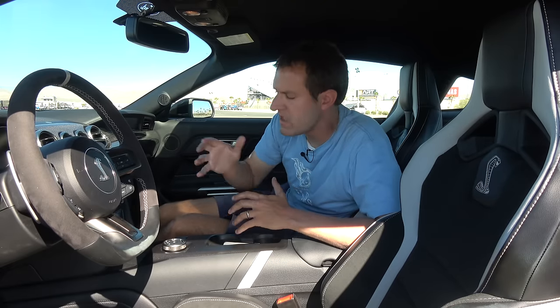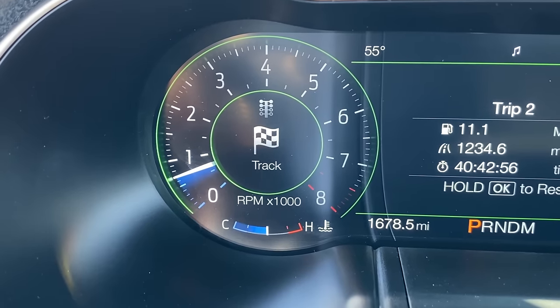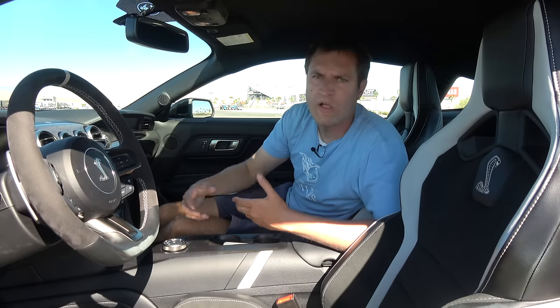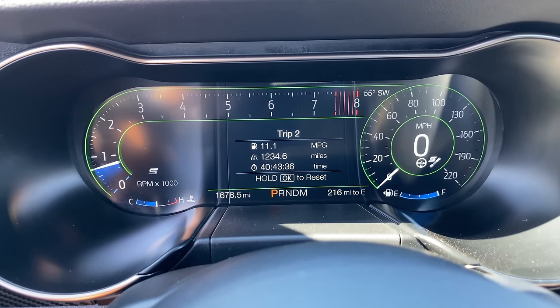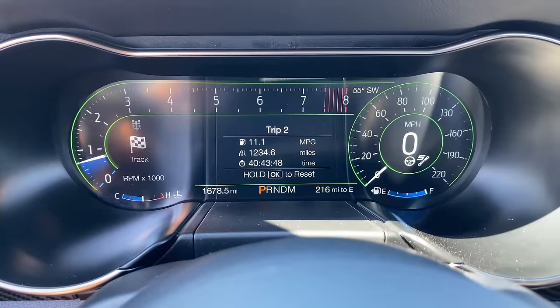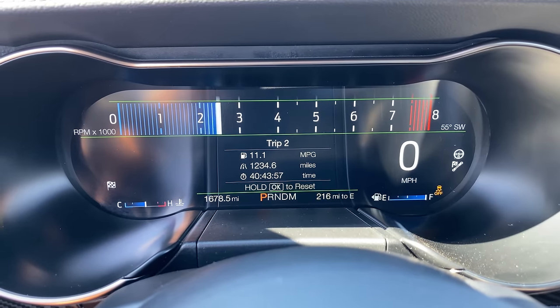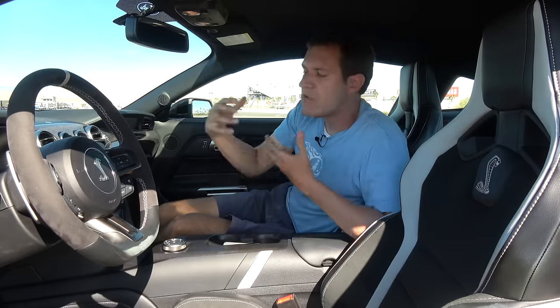Next is the mode button, which changes the drive modes. There are five modes: normal, sport, track, drag strip, and slippery. When you cycle through them, major changes happen to the gauge cluster. In normal, it looks pretty standard. In sport, the tachometer unrolls itself and becomes a bit larger. In track and drag strip, the tachometer becomes a large horizontal display at the top of the screen so you can really focus on engine speed and your shift point. This is a major benefit of having gauge cluster screens — they're configurable based on your current setting, which can really help you out on the racetrack.